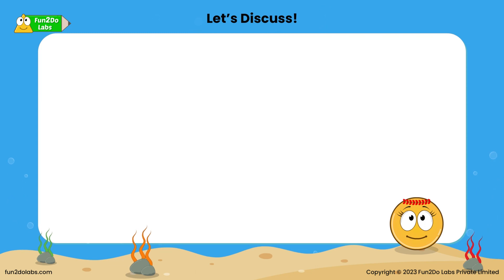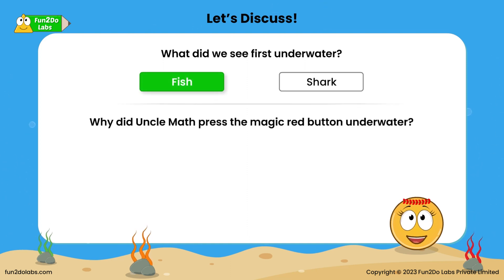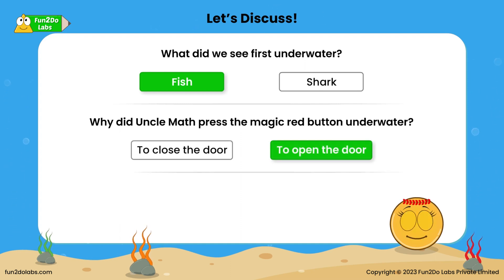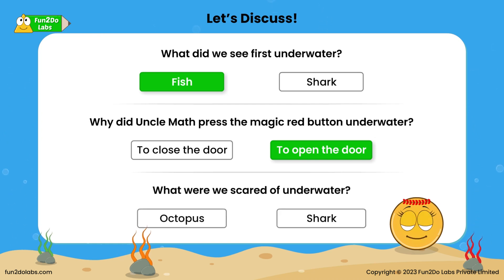Let's discuss! What did we see first underwater? Fish! Why did Uncle Math press the magic red button underwater? To open the door. What were we scared of underwater? Shark!